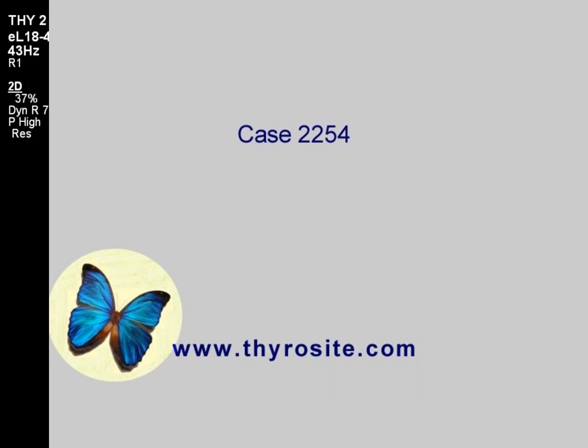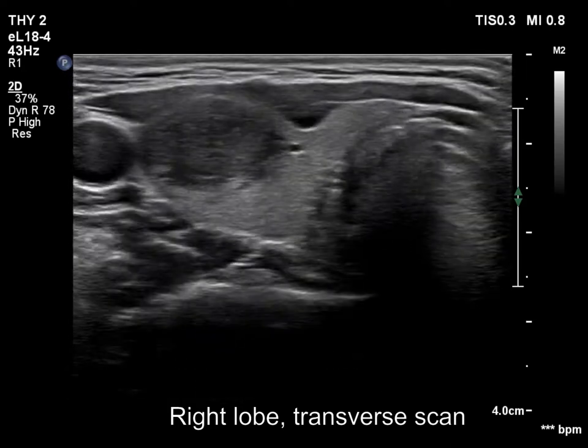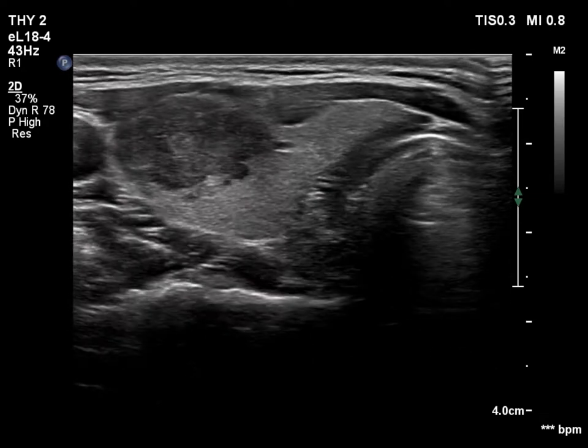There is a hypochoid nodule in the ventral lateral part of the lobe. The lesion has a budding and bulging contours. The dorsal and lower borders are irregular lobulated.